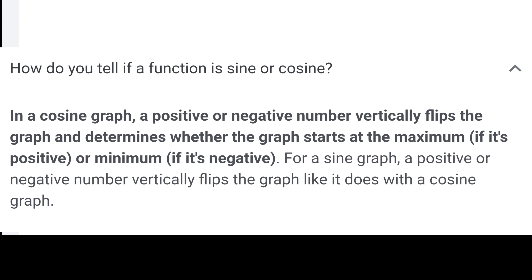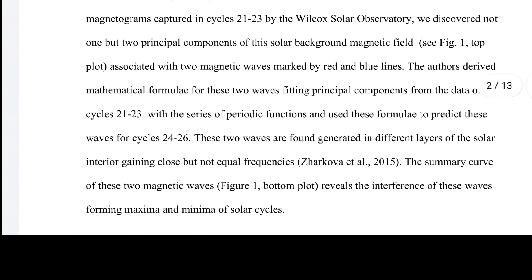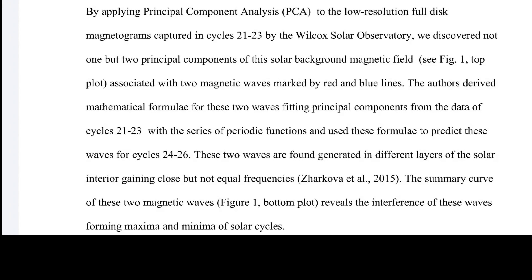By applying principal component analysis to low-resolution full-disk magnetograms captured in cycles 21 through 23 by the Wilcox Solar Observatory, they discovered not one but two principal components of the solar background magnetic field — hence sine to cosine. These are seen in figure one associated with two magnetic waves marked by red and blue lines. Mathematical formulae were derived for these two waves and used to predict them for cycles 24 through 26.